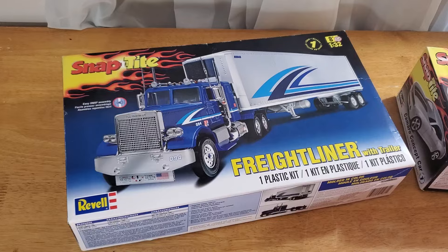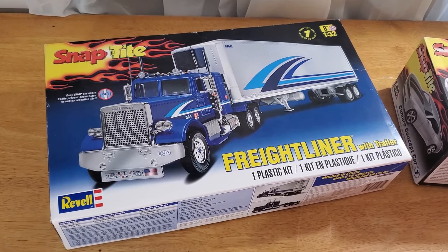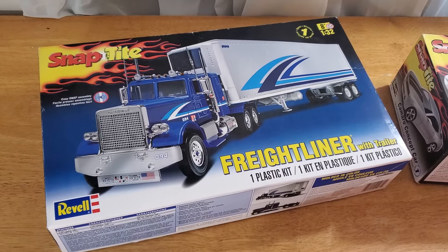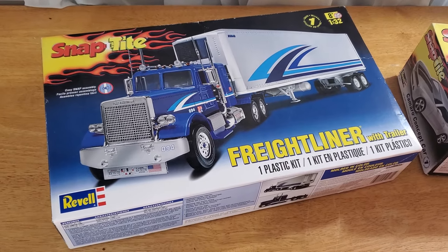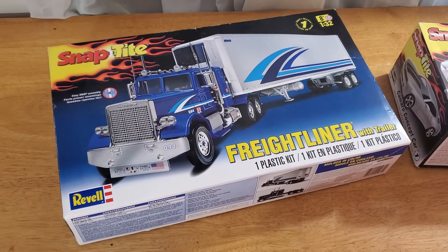I also grabbed a snap-tight 1/32nd scale truck. The guy really didn't want it, so I got an incredible deal on it. I'll probably end up selling it, but we'll see how the other car goes first.